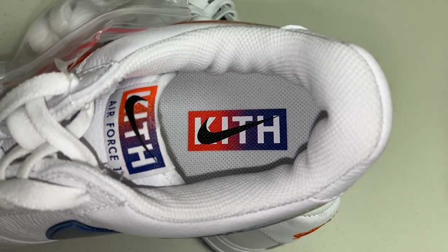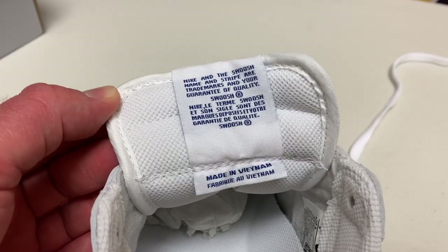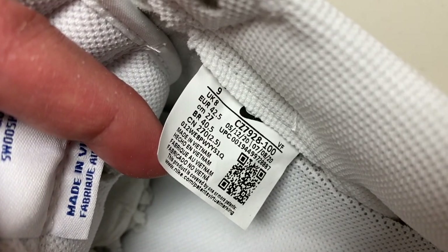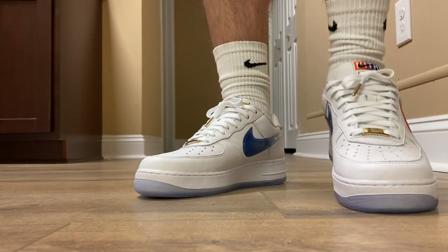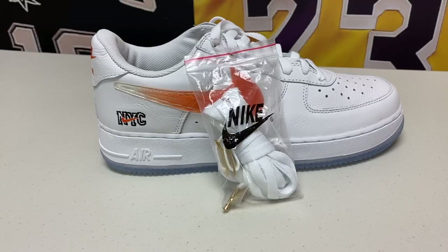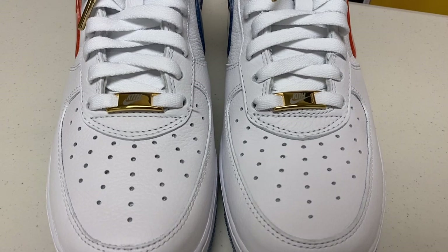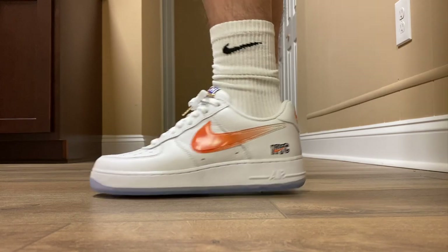On top of the tongue, there's a Kith tag that reads 'Kith Air Force One' in a nice orange and blue gradient. Inside the shoe, that same Kith logo is printed on the insole — all white with blue stitched writing on the inner liner behind the tongue. The laces came with regular white laces, but I switched them out for the additional pair included, which features gold aglets and a gold lace lock that says Kith. That change was necessary — these are so much better.